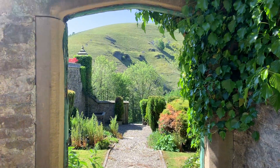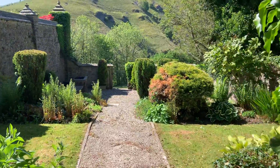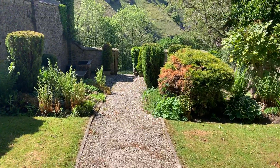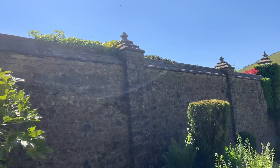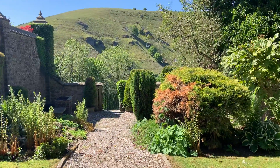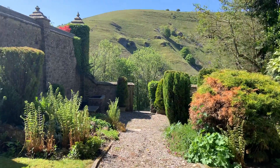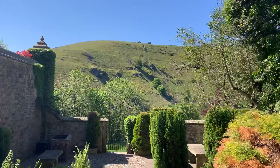Hello everyone, hope you're all okay. I just wanted to show you this little garden because I don't know if all of you know that it's here. That's the wall to the main garden, and this is just a little garden but it's quite nice and it's quite secretive and it's got amazing views as you can see.